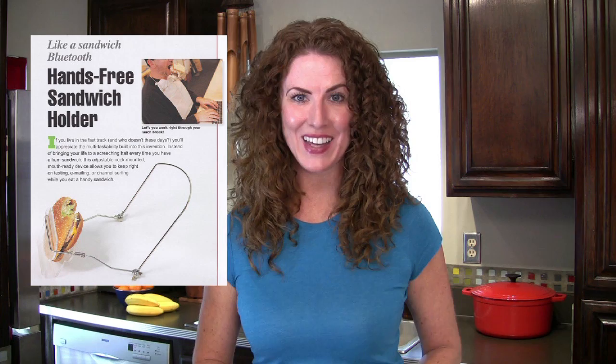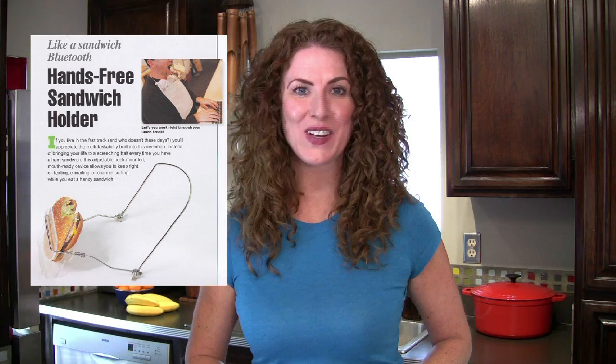Now, this is pretty amazing. I couldn't even imagine walking into an office and seeing this because it would be just too awesome. This hands-free sandwich holder is one part headgear, one part sandwich, and 100% says I still live at home with my mother.